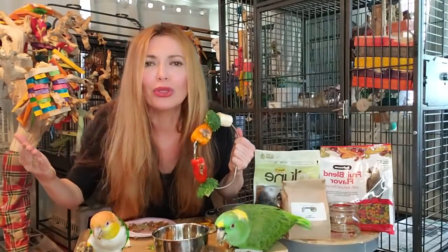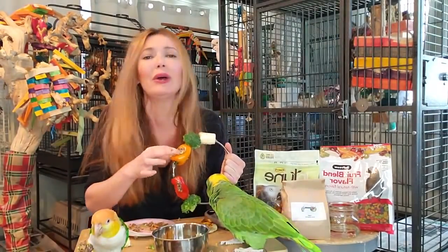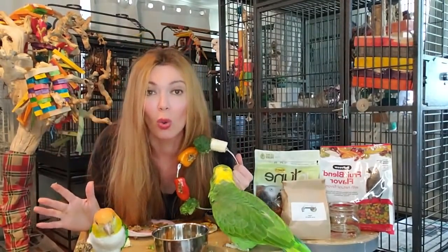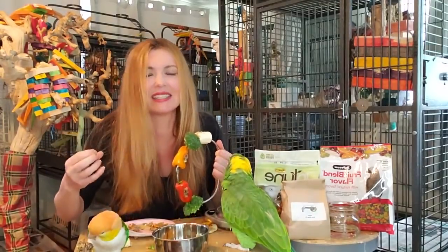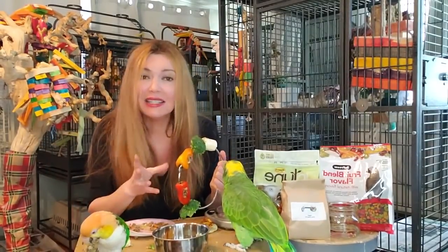Some of you are like, April, they're just digging for the Chop Shop birdie bread - which I would too - and they're not eating any of the vegetables. You guys, don't worry, this is how it's done. We just want them to get a taste. He sneezes when he sees food because he gets so excited.